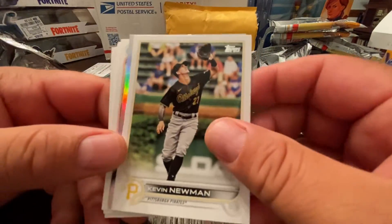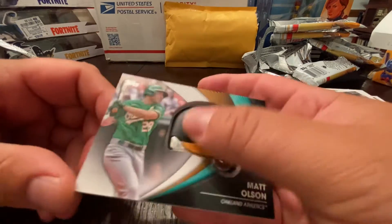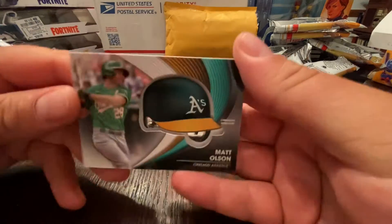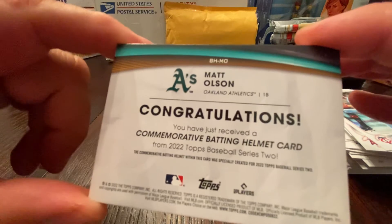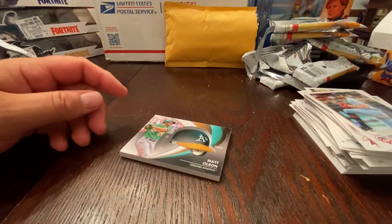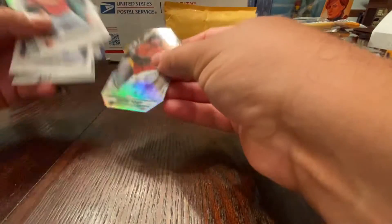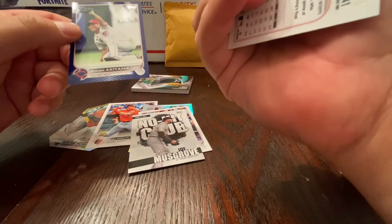Honestly, there are only like two or three cards you're really chasing in Series 2. Jose Abreu, Jeff McNeil, Frías, Fletcher — yeah, that was a big dud. And Matt Olsen — he doesn't even play there anymore. That's the commemorative helmet piece. Look at how thick that is — it's not even worth anything. It's the commemorative batting helmet card.